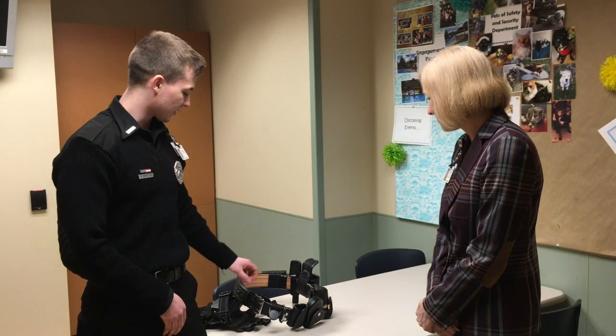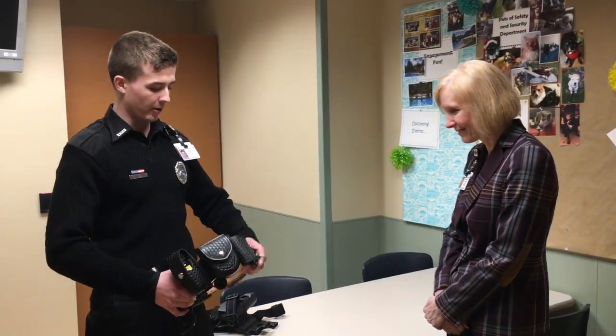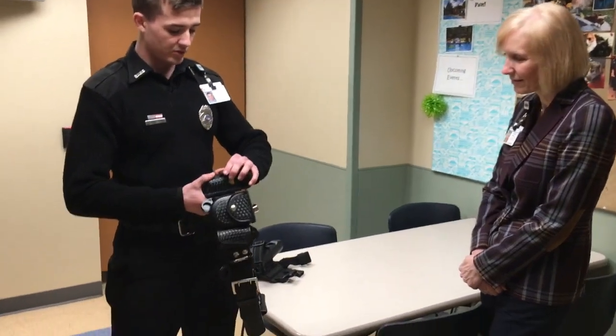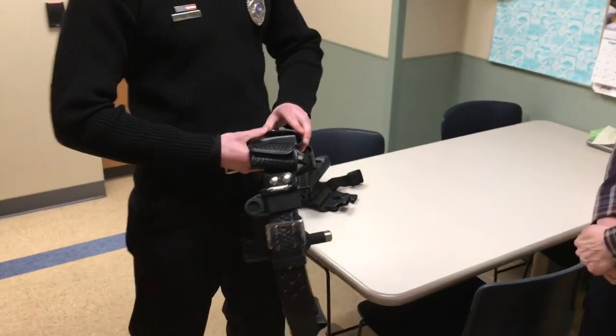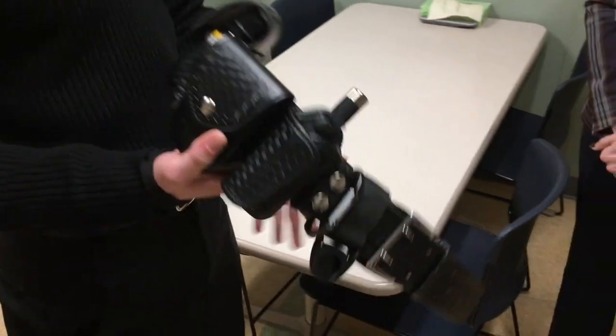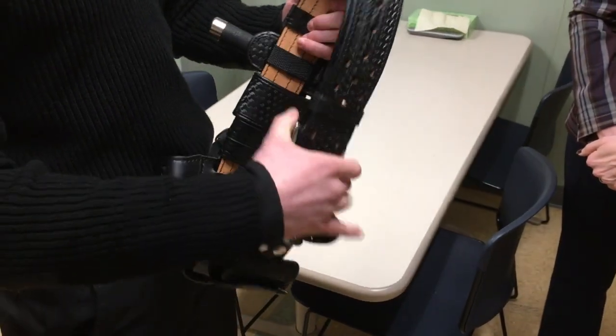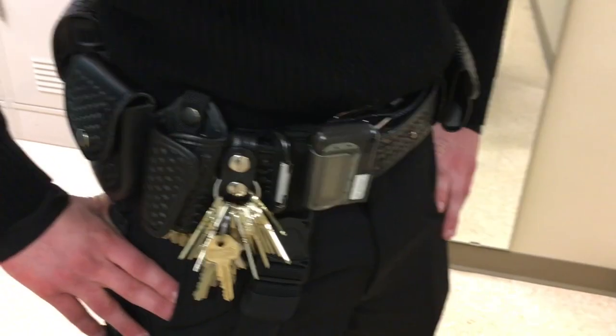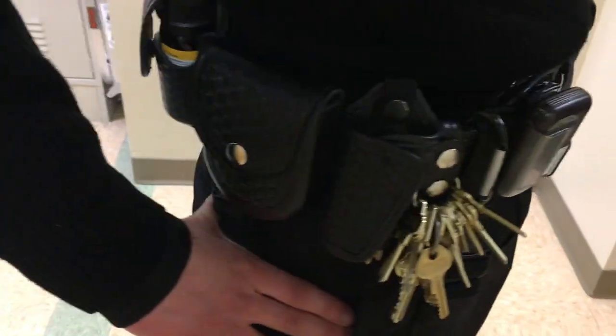Well, first I come in for my shift and I look at all my equipment on my belt. I have my expandable baton, my OC spray, my handcuffs — I make sure everything is functioning and working properly. Then I put it on after making sure everything's functioning properly.